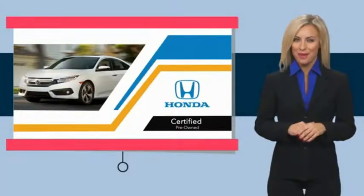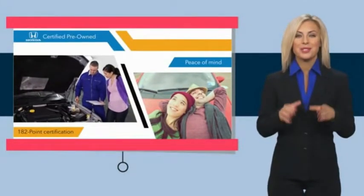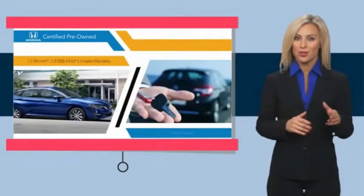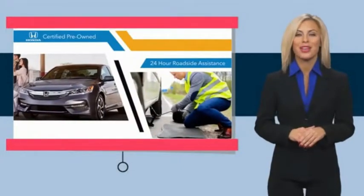With Honda Certified pre-owned vehicles, you know you're going to be taken care of. Thorough inspections, both limited and powertrain warranties — all provide the comfort you're looking for in a pre-owned vehicle.